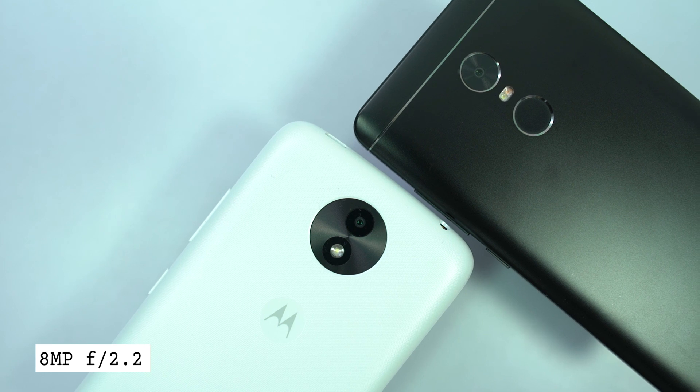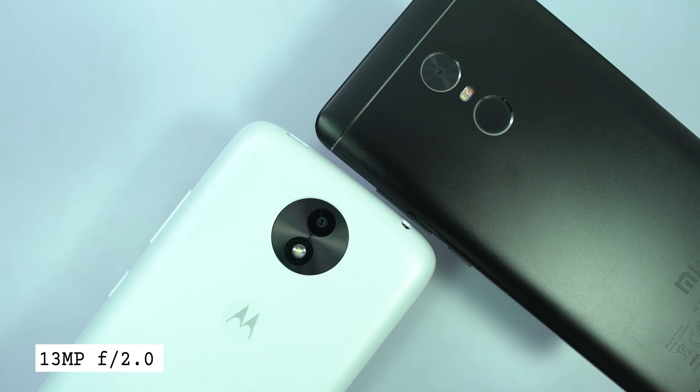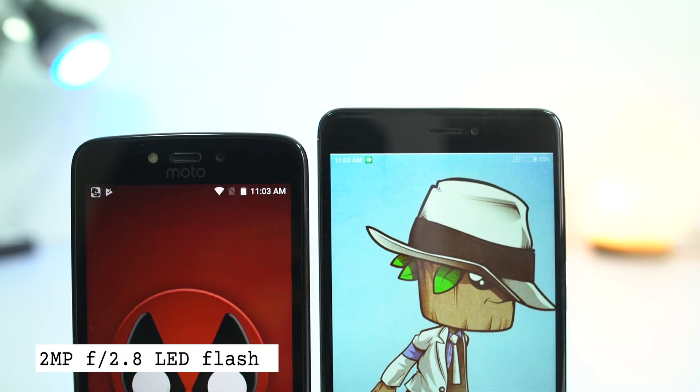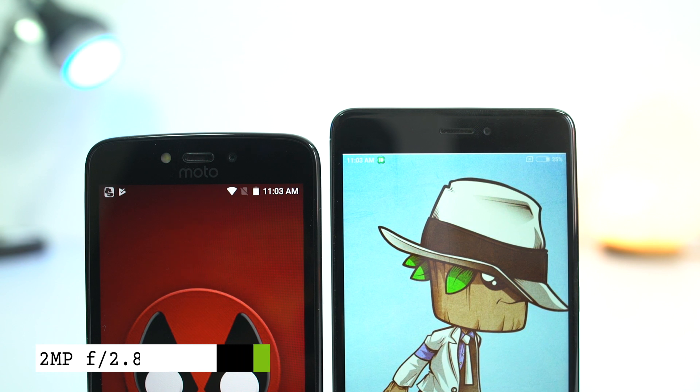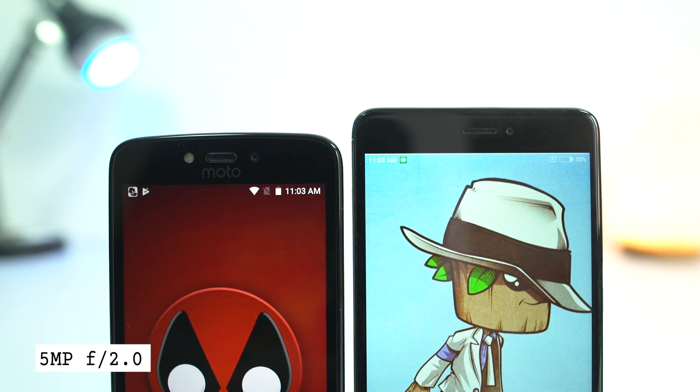On the rear, Moto C Plus has an 8 megapixel camera with f2.2 aperture, and Redmi Note 4 has a 13 megapixel camera with f2.0 aperture. On the front, Moto has a 2 megapixel camera with f2.8 aperture, and Redmi Note 4 has a 5 megapixel camera with f2.0 aperture.